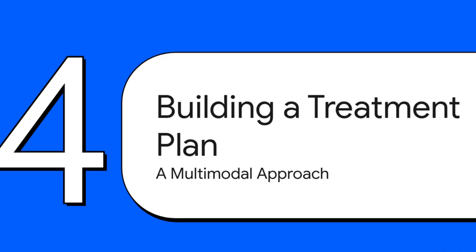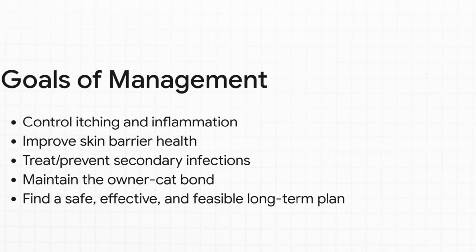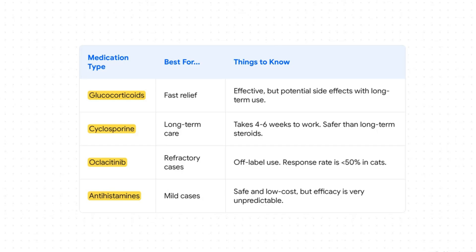Once atopic dermatitis is finally confirmed, the game shifts from diagnosis to management. There's no single magic pill that fixes it. The best strategy is a multimodal approach — a combination of different therapies tailored specifically to your cat. The goal isn't just to stop the itch. It's about calming inflammation, improving the health of the skin barrier, preventing secondary skin infections from all the scratching, and finding a long-term plan that is safe, effective, affordable, and preserves your bond with your cat.